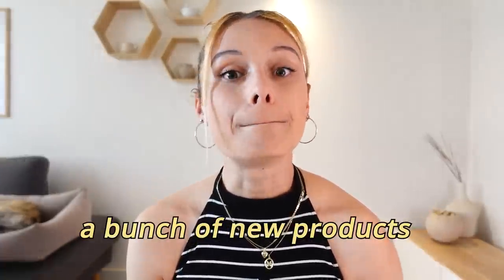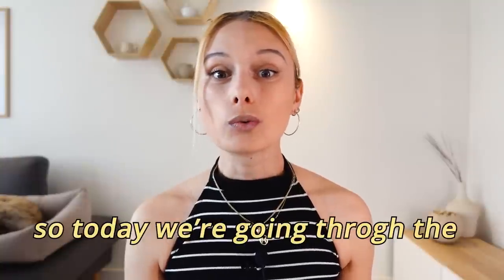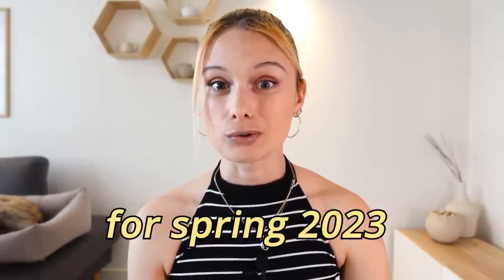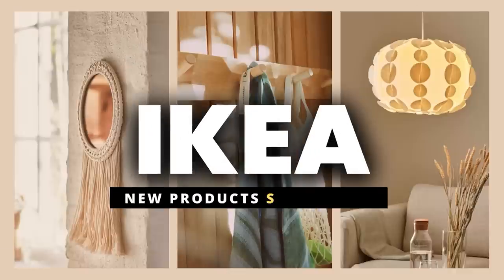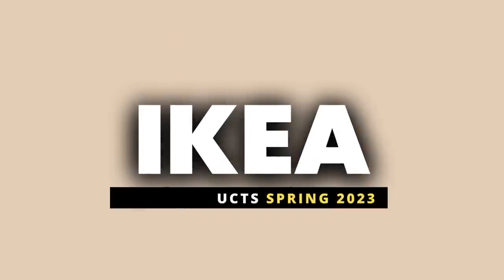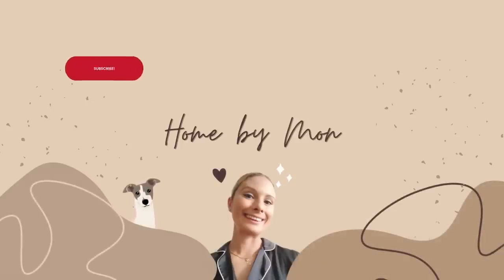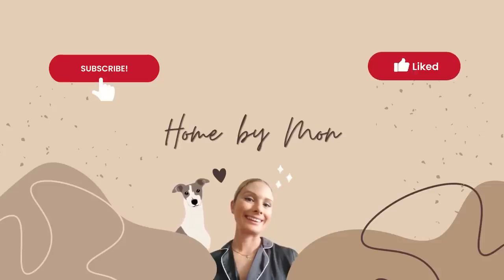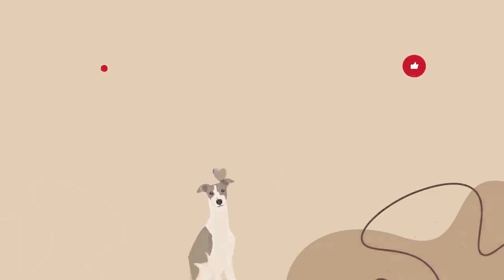IKEA just released a bunch of new products, so today we're going over the best new IKEA products for spring 2023. Thank you so much for stopping by — make sure to subscribe to the channel and hit that like button so we can start right away.